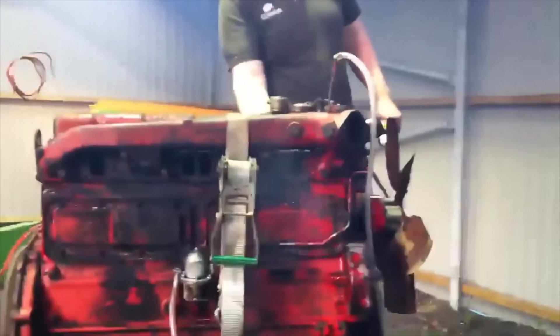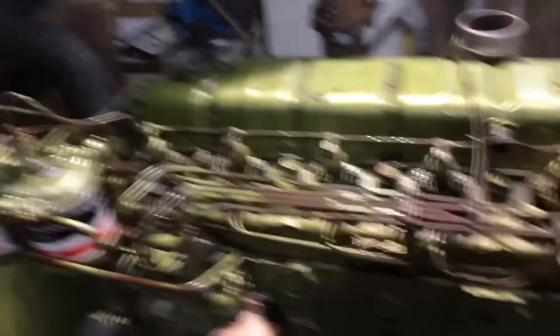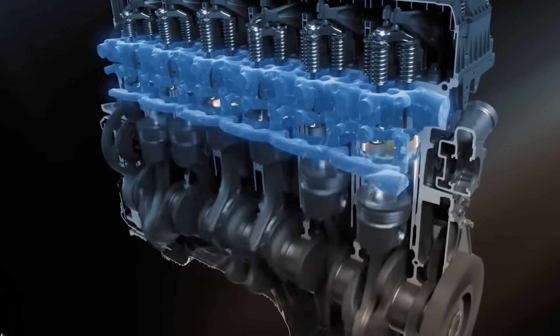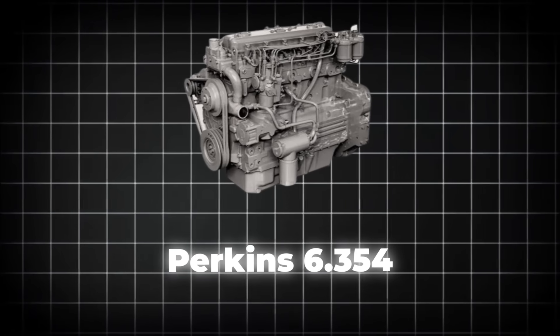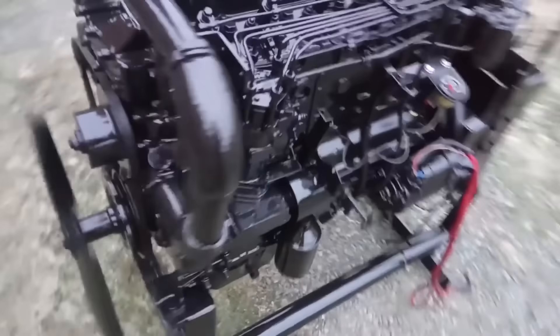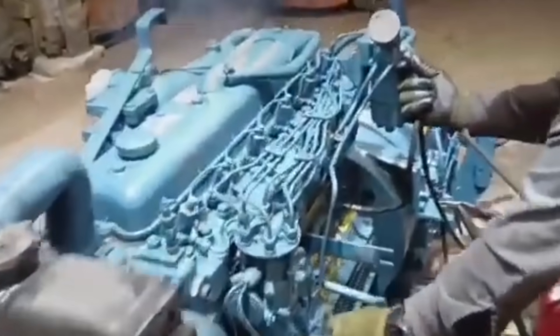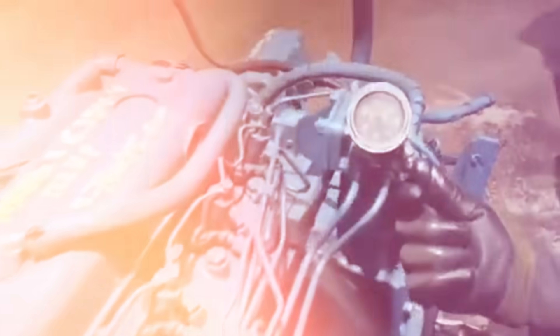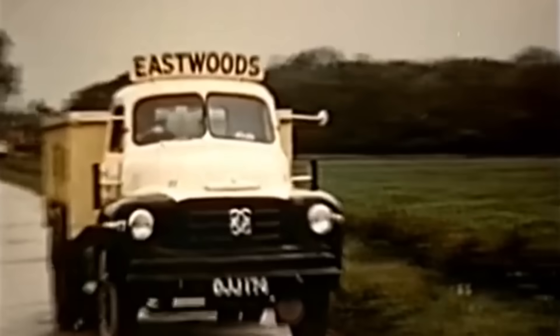An engine so universally capable that more than one million were produced in Peterborough alone, plus significant volumes around the world. The Perkins 6.354 didn't just succeed — it conquered. For over three decades, this single-engine design dominated industries that had nothing in common except one thing: they all needed reliable power, and they all chose the same answer.